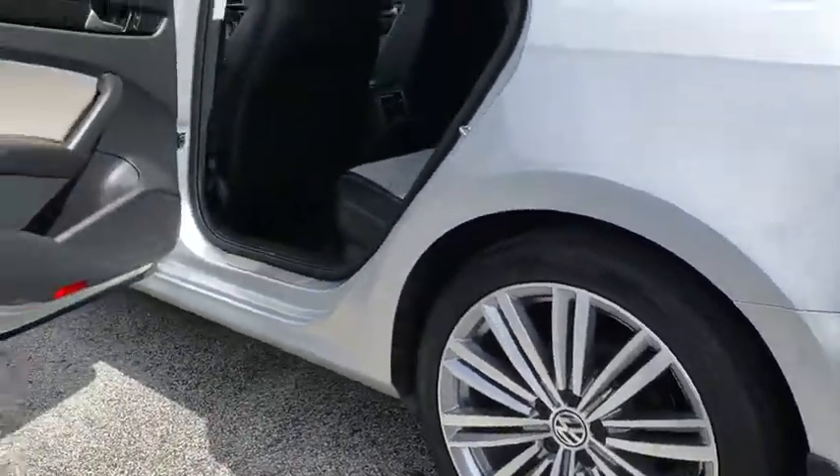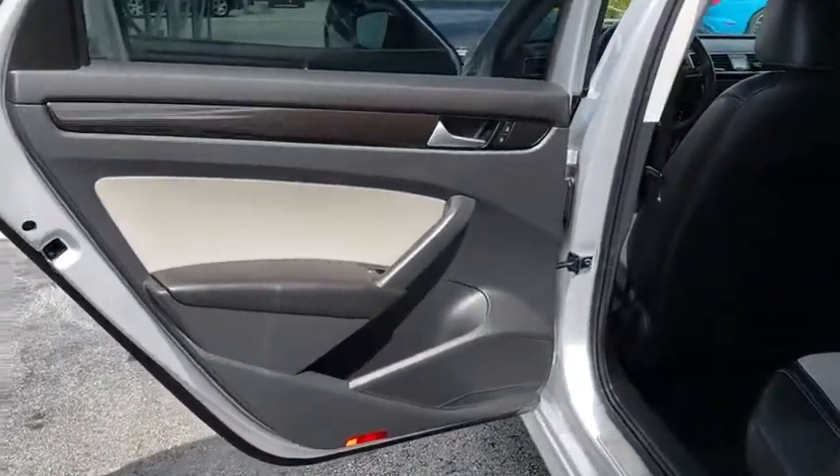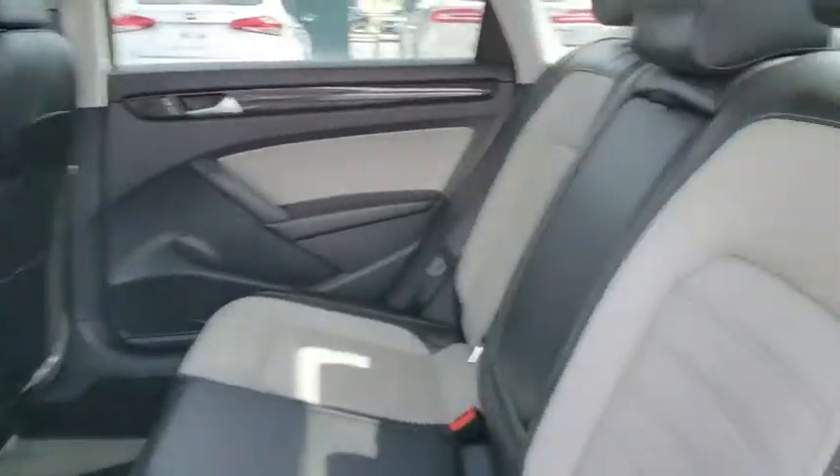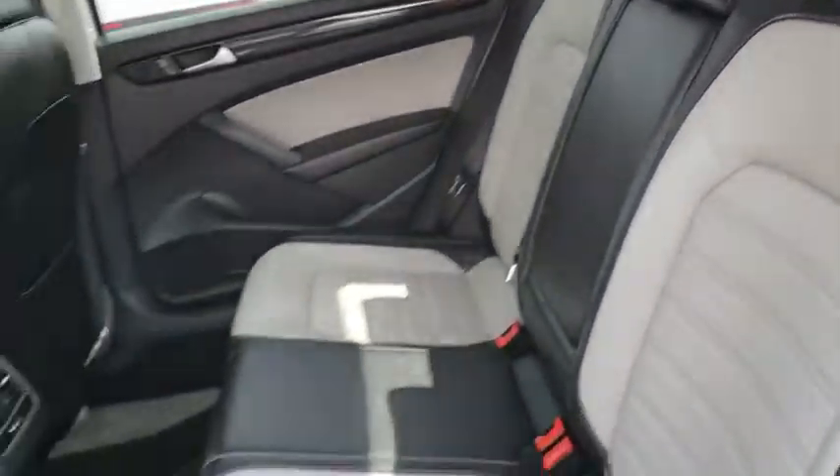Keyless start, eight speakers, power windows, compass, trip computer, MP3 player, CD player, electronic stability control, heated front seats, fog lights.